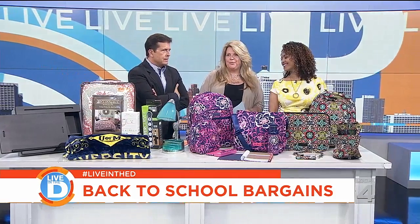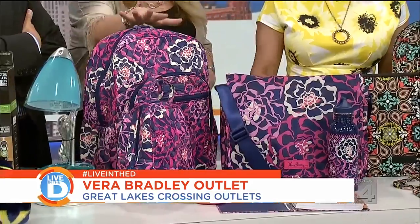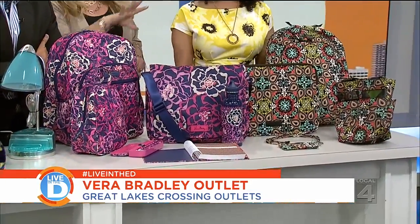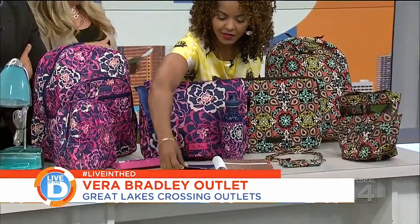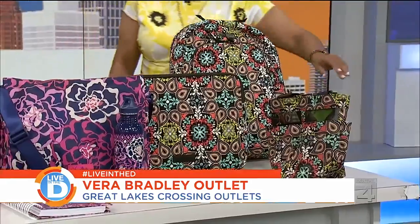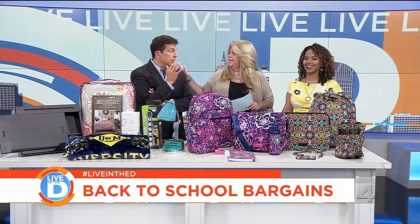Of course we move on to Vera Bradley — back to school season wouldn't be the same without the Vera Bradley outlet. We've got the Catalina pattern here in pink with the backpack, laptop or tablet holder, lunch bag, pencil holder, water bottle, and a calendar journal — it all matches perfectly. Then the Sierra pattern has the laptop holder, tablet holder, backpack, and for those heading to the dorms, a shower caddy to take to the dorm restrooms.